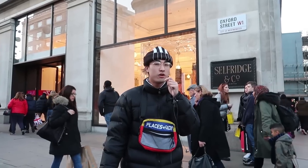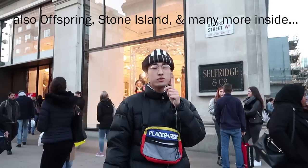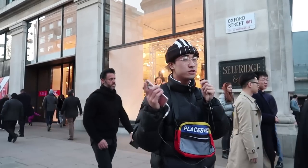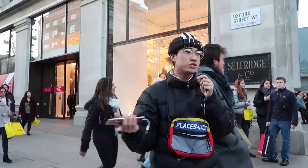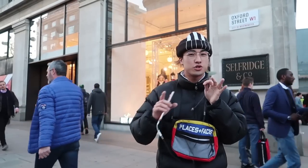We're on Oxford Street and Selfridges is right behind me. It's basically full of high fashion brands like Balenciaga, Gucci, and LV — both women's and men's sections. There's also a Vapen Off-White inside Selfridges. For streetwear fanatics there are also two Foot Lockers, two JDs, and an Adidas store nearby. Oxford Street is one of the main streets to go to for fashion, whether streetwear or high fashion.